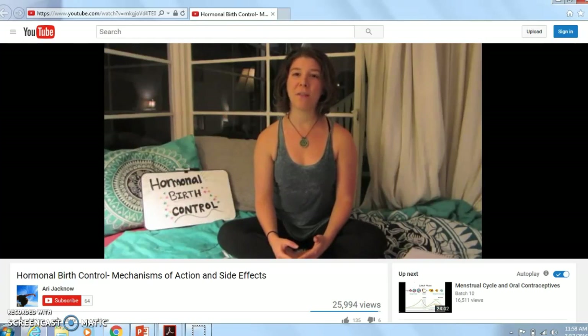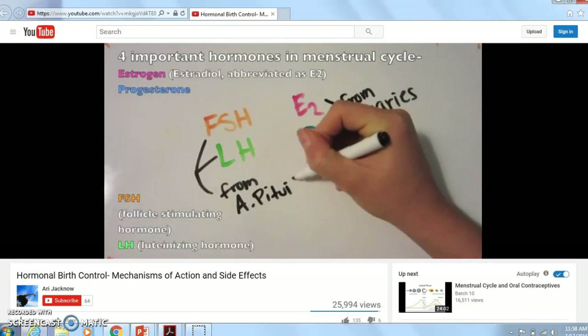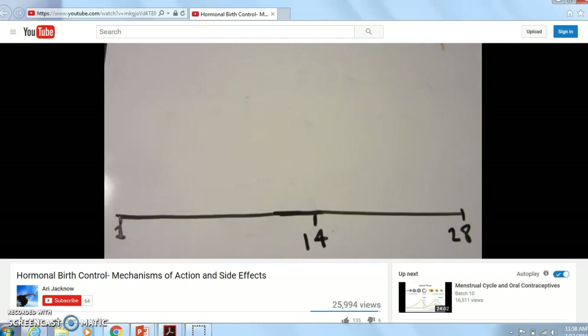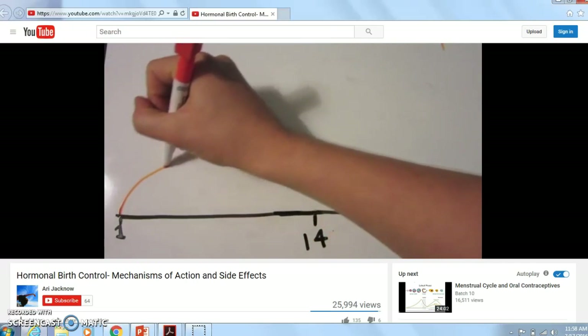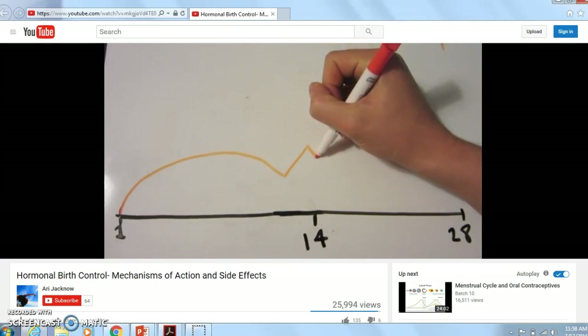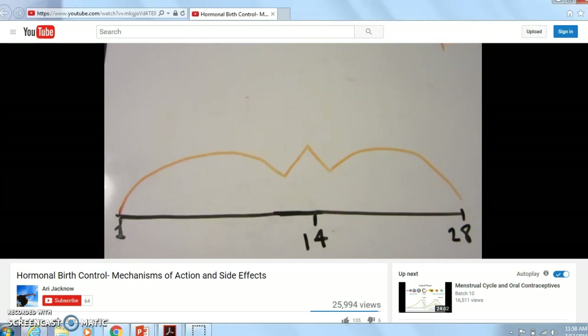To understand how various methods of hormonal contraception work, you have to understand how a woman's menstrual cycle works. This is an average 28-day cycle, with day 14 being ovulation and day 1 being when your period starts. This is the pattern of FSH through your cycle — in the first half, the hormone is stimulating the follicles in your ovary to mature and be ready to release an egg, to ovulate around day 14.